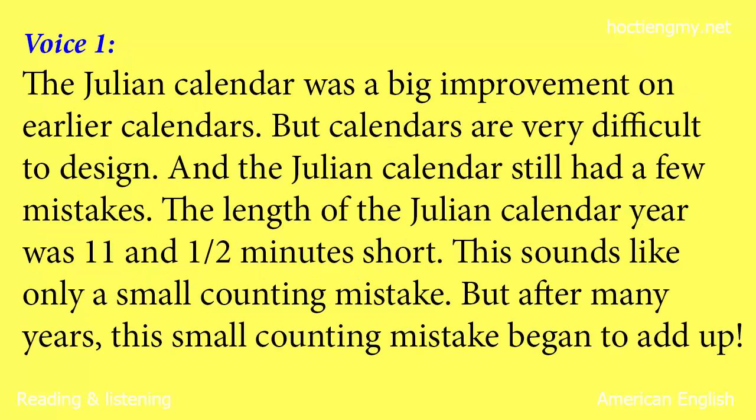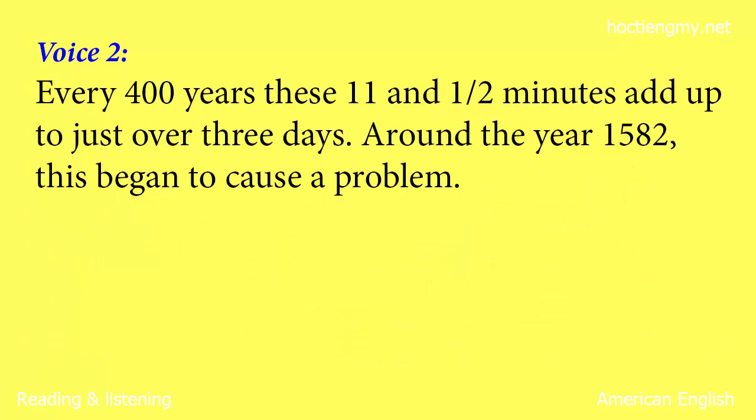The Julian calendar was a big improvement on earlier calendars. But calendars are very difficult to design, and the Julian calendar still had a few mistakes. The length of the Julian calendar year was eleven and a half minutes short. This sounds like only a small counting mistake, but after many years this small mistake began to add up. Every 400 years, these eleven and a half minutes add up to just over three days. Around the year 1582, this began to cause a problem.